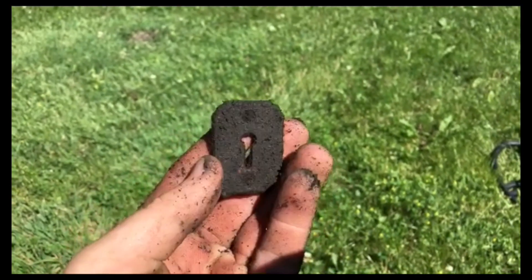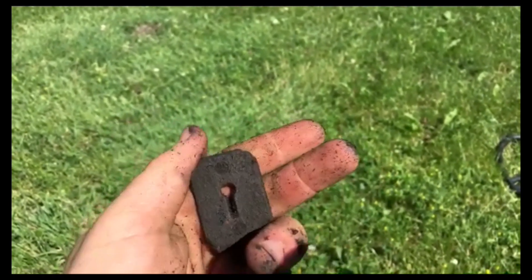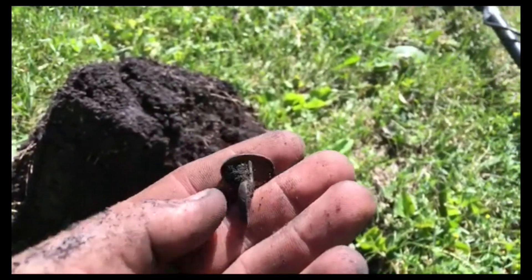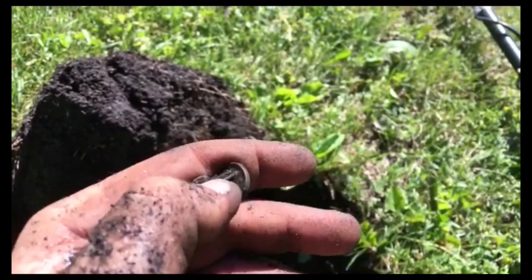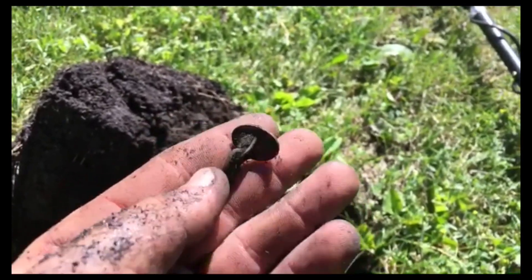Back where I was yesterday, guys, and I'm starting out with a little keyhole cover — pretty cool. See what else we can get. Wow, you guys, check this out — that's my first ever full set of cufflinks, and these are old!